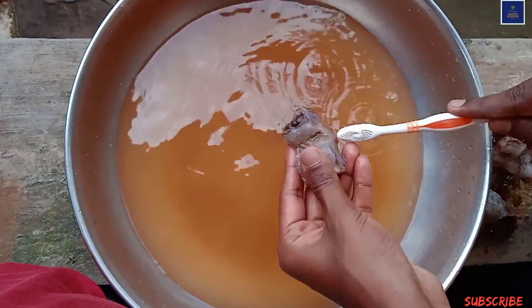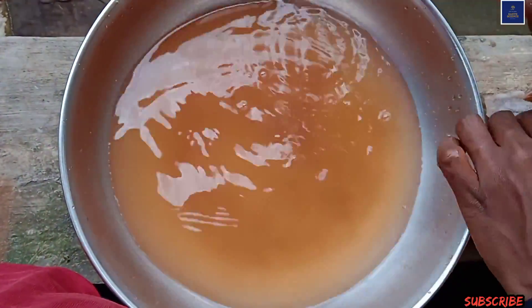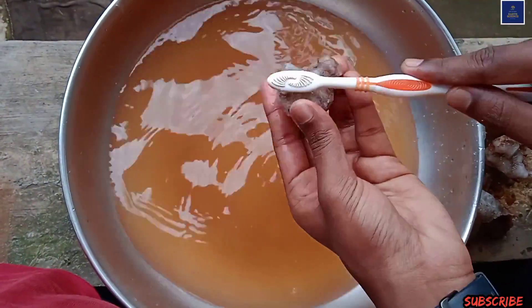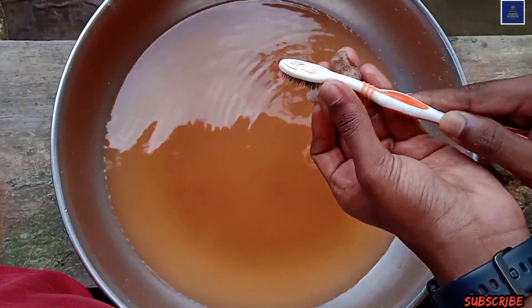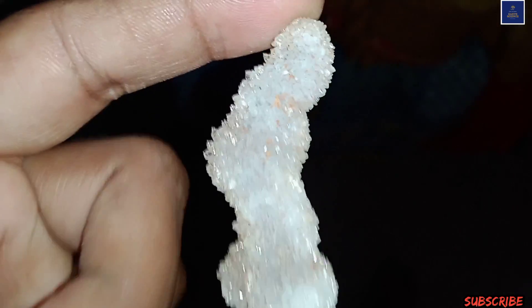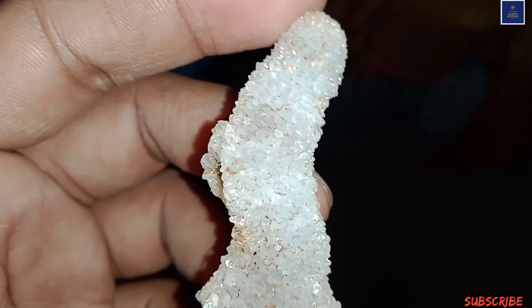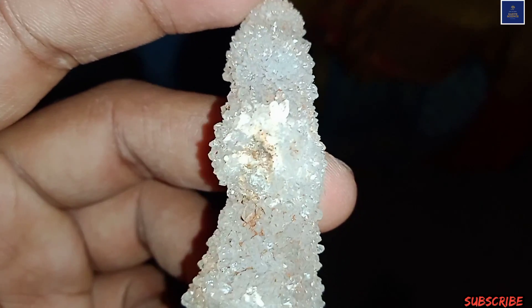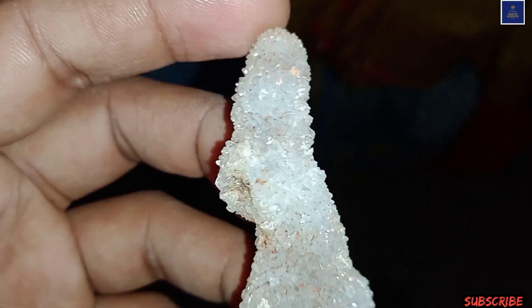The minerals we find in the field look totally different after washing — you will see the differences. Here are some photos; these are some underlight photos. You will see how beautiful these minerals actually are — they shine like a diamond.